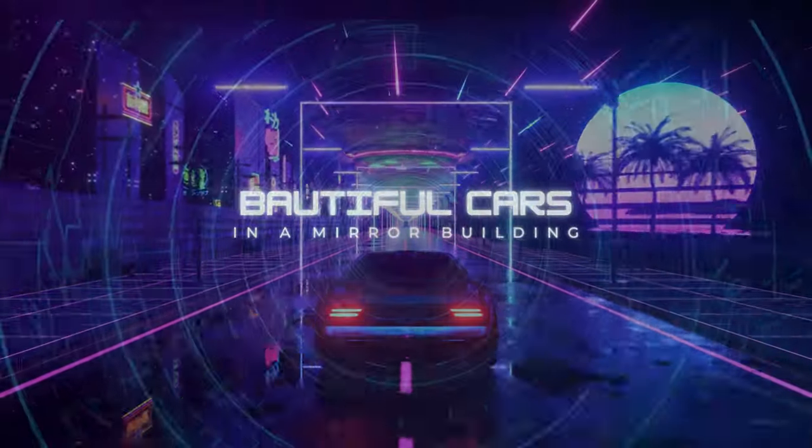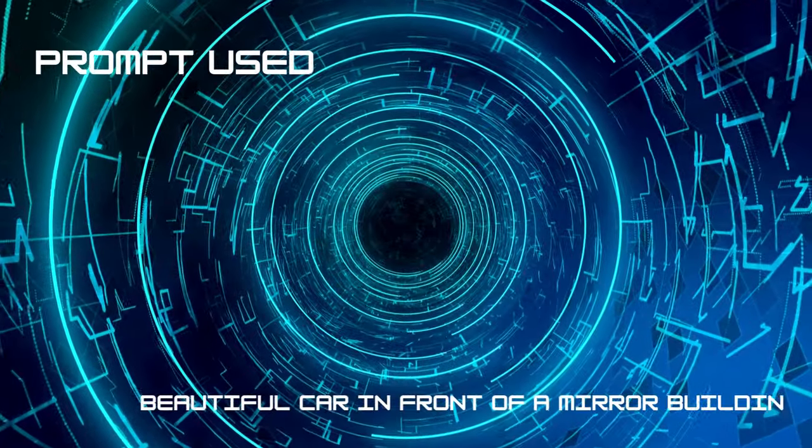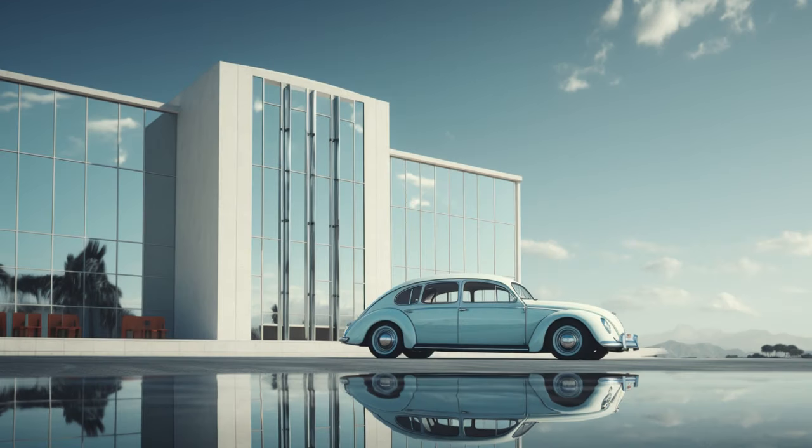Today, we're admiring a stunning vision — a beautiful car poised gracefully in front of a mirrored building, all brought to life through the magic of artificial intelligence.